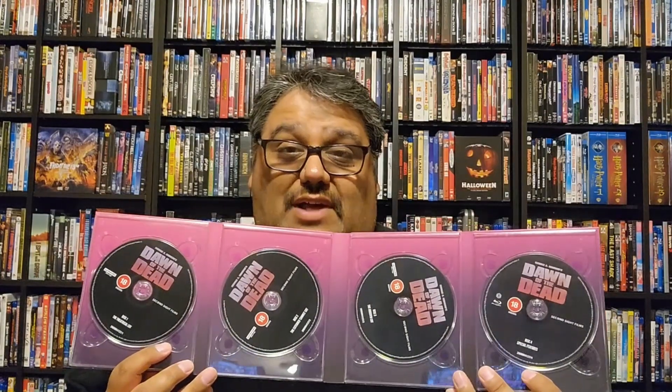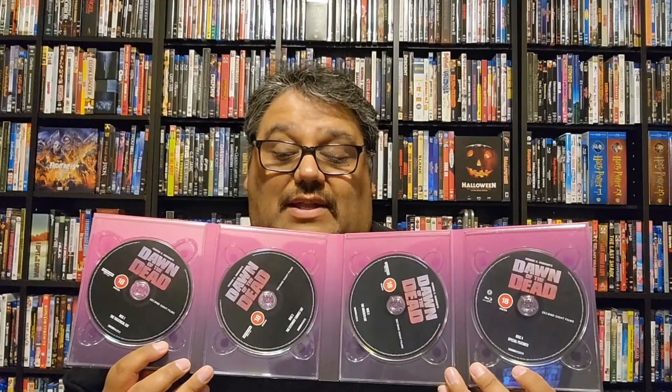Then you have the blu-ray, which is region B locked, with all your special features. From what I understand there is a ton more special features on here than even the ultimate edition — a lot of commentaries for each version, some new updated stuff too. Just so much stuff. It's a great presentation.